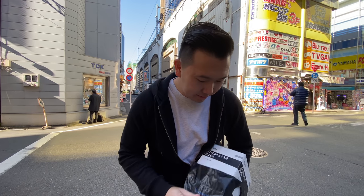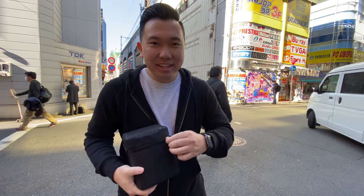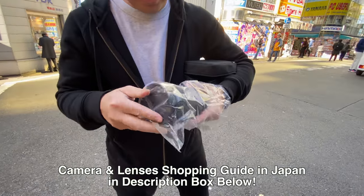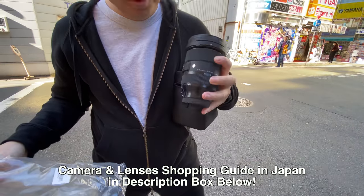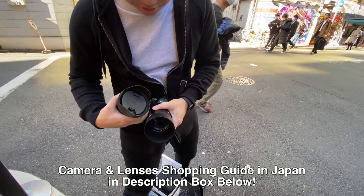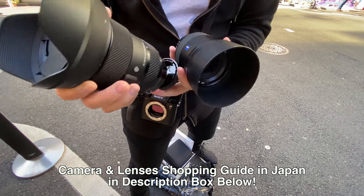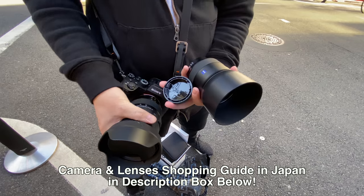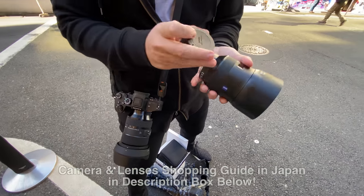If you're interested in knowing more about buying cameras and lenses in Japan as a tourist and saving big on some money, check out a previous video of mine linked up here or in the description box. I go into a lot of detail as to how to save a lot of money buying new cameras, new lenses, or used cameras and used lenses when purchasing in Japan. And this lens is not the only thing I bought in Japan.